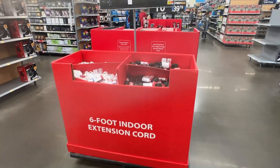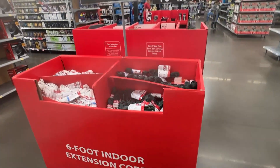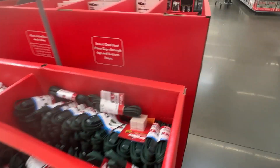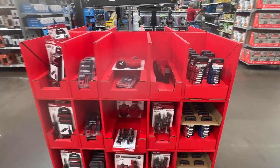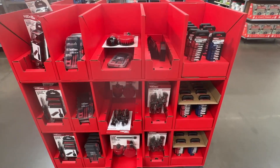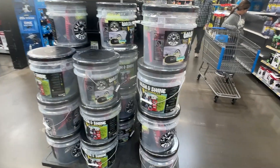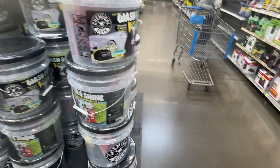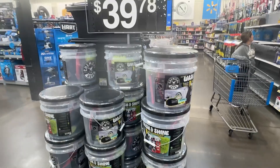Right here, a six-foot indoor extension cord for $4.23. And then we have some tools for $10.